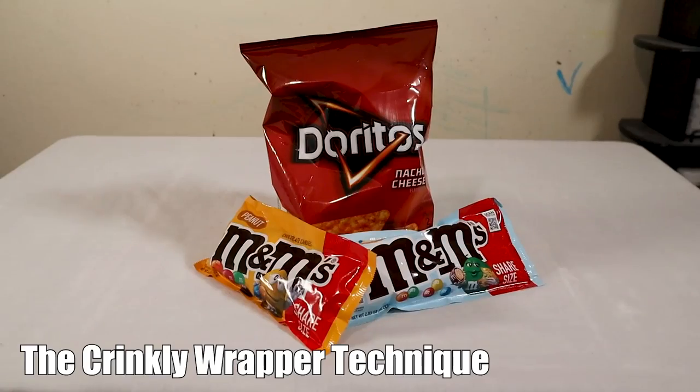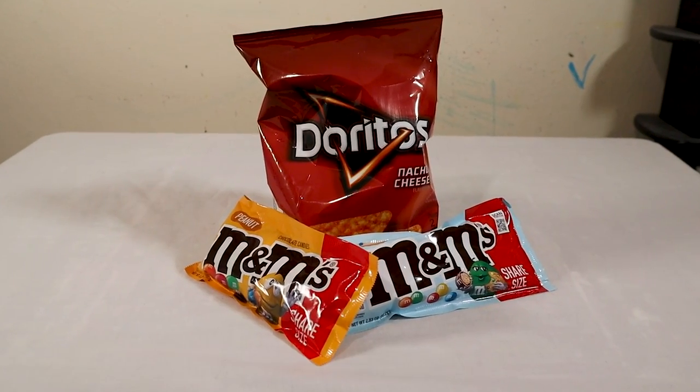This next one isn't something I've personally tried, but I got it from one of you guys: always keep a snack on hand that has a crinkly wrapper. This way, if anyone questions why they're hearing that crinkling noise coming from you, you can pull an empty wrapper out of your pocket. It's sort of like a backup plan.